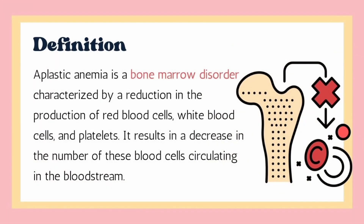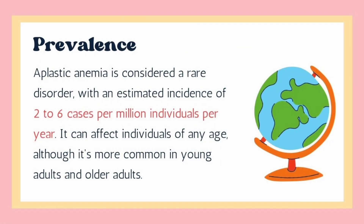Aplastic anemia is a bone marrow disorder characterized by reduction in the production of blood cells like red blood cells, white blood cells, and platelets. Talking about the prevalence, aplastic anemia is a rare blood disorder which affects 2 to 6 people per 1 million individuals per year. This disease can affect people of any age, but is common in young adults and old age people.